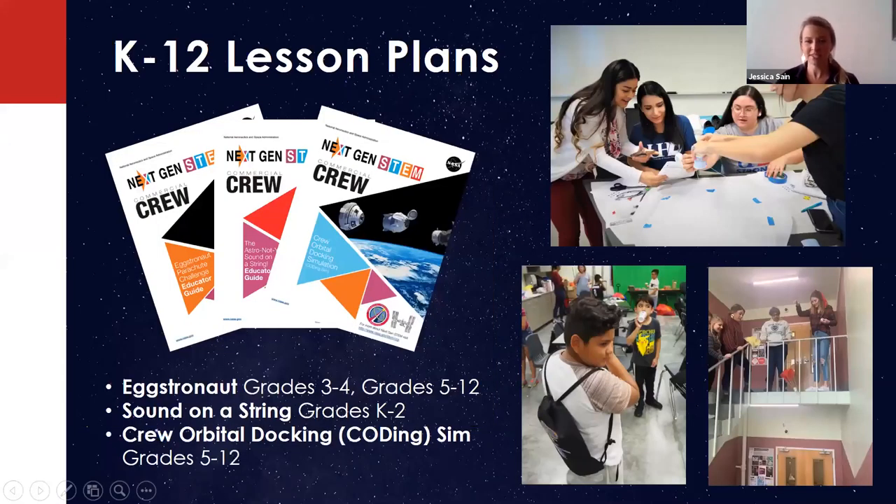We also have K-12 lesson plans. We have the Extranaut, which is a parachute engineering design challenge. This one has a commercial crew twist because students have to go through a series of milestones and get them approved by the commercial crew teacher. Once they gain that approval, they can move on to the next step of the engineering design process. There's one for grades three through four with an elementary focus, and one for grades five through twelve with a variety of scaffolding opportunities to meet the needs of students across that broad range of grades.